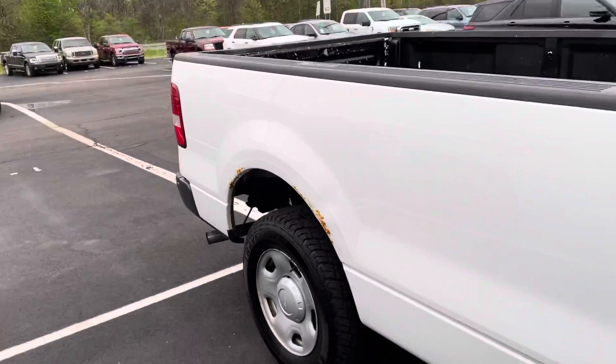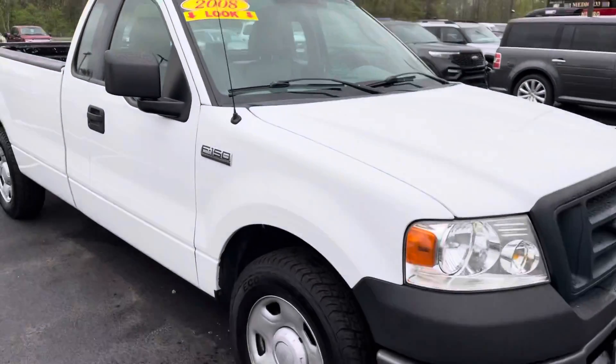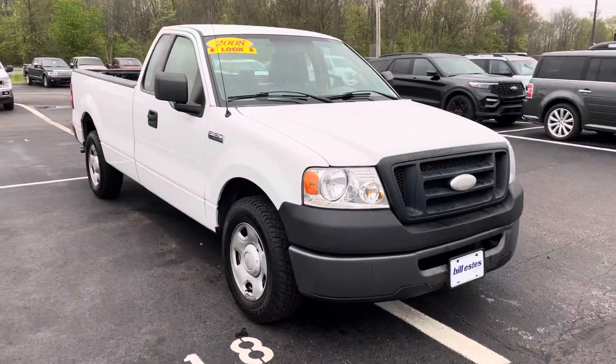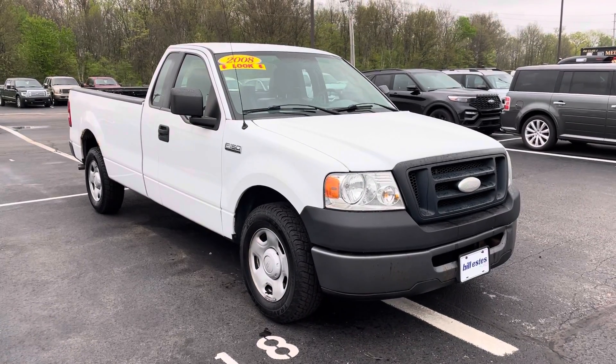It does seem to run and drive okay. We'd love to have you come take it out, see it in person, go for a test drive. We can check out other vehicles as well if you're looking at something else.